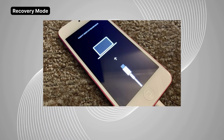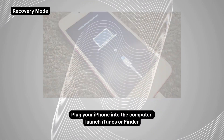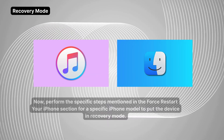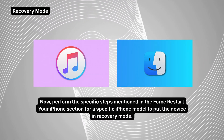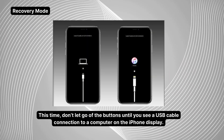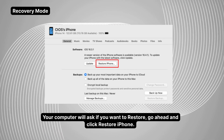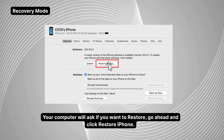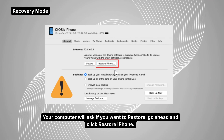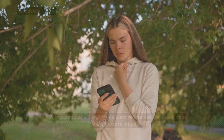Now we're stepping into the big guns — Recovery Mode. You'll need a computer for this one. Plug your iPhone into the computer and launch iTunes or Finder. Follow those force restart steps again, but keep holding the buttons until the screen shows a computer and cable icon — that means you're in Recovery Mode. Your computer will ask if you want to restore; go ahead and click Restore iPhone. Heads up: this will wipe your phone, so make sure you've backed up to iCloud recently.